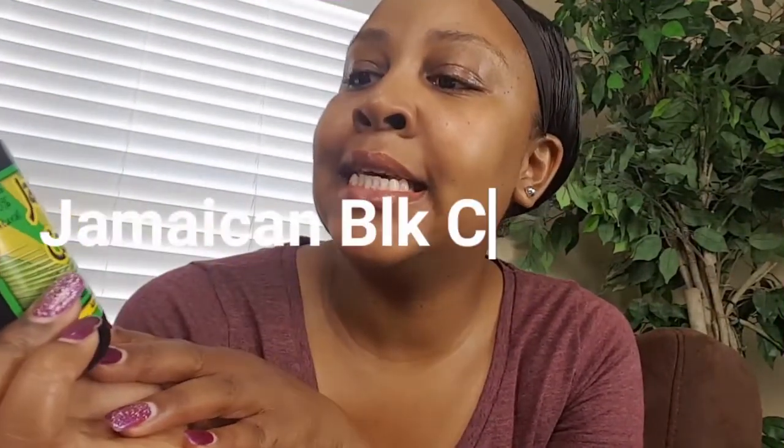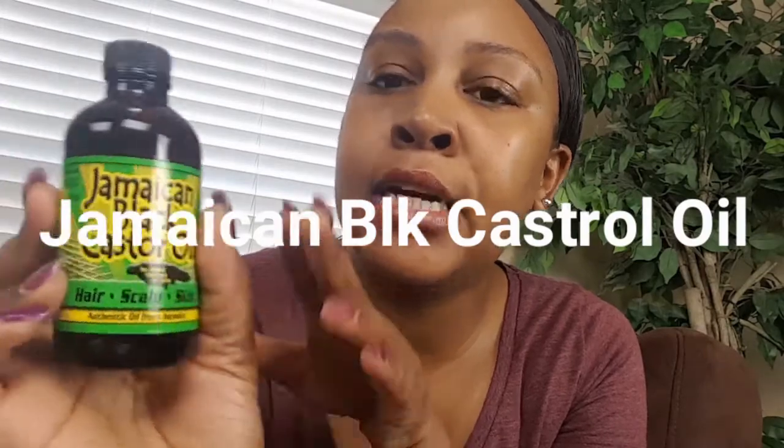The product I really wanted to talk to you guys about today is the Jamaican Black Castor Oil. It says it's for hair, scalp, and skin, but I am using it for my lashes. I've been using this for a couple of weeks now and I do think I have seen growth.